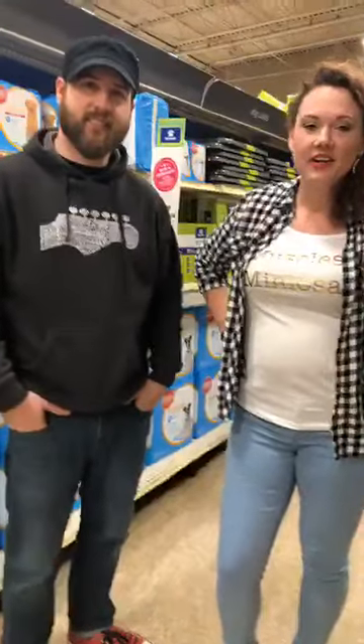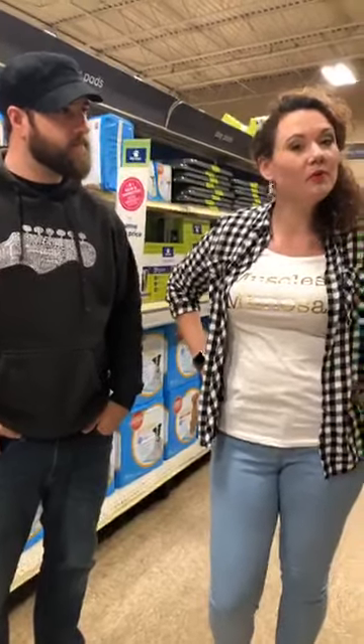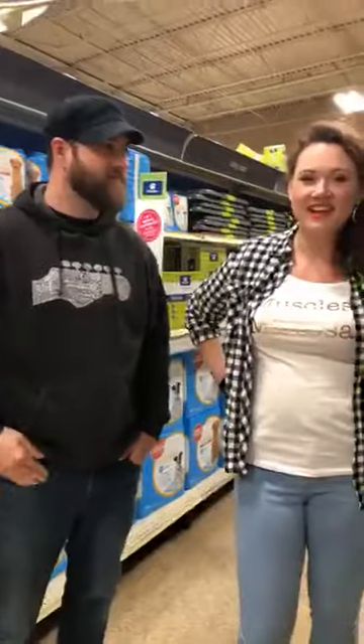Hi guys! We're here at our local PetSmart shooting a video about what things you should think about getting for your new puppy. We are asked a lot about what products we use and what people should get for their new puppy, so we thought we would take a moment and share with you some of the things we would recommend you pick up before you pick up your new puppy, whether it's from us or anyone else. This is my brother Trevor and I'm Megan.